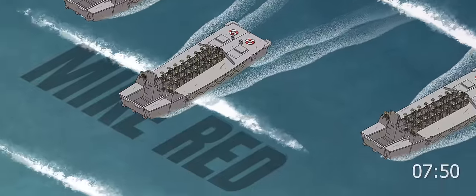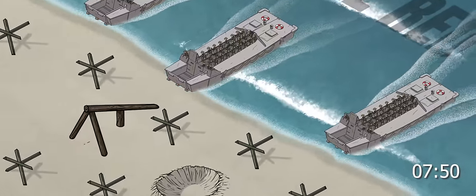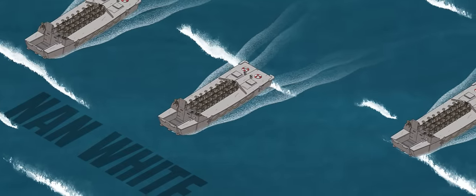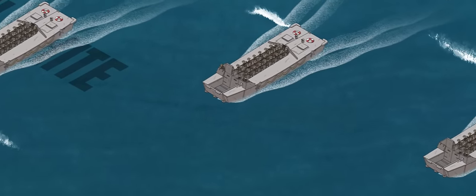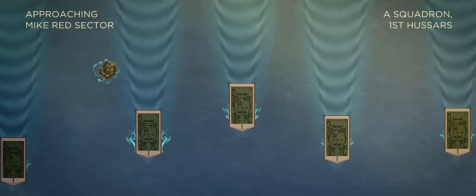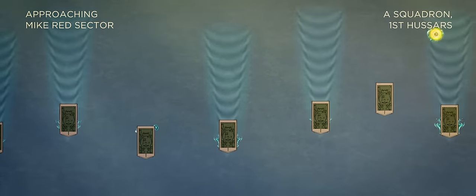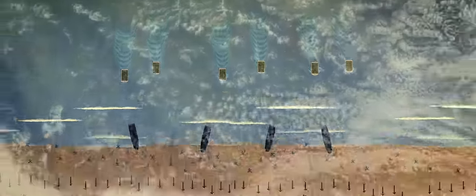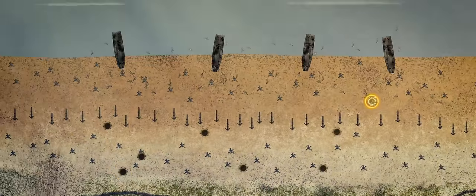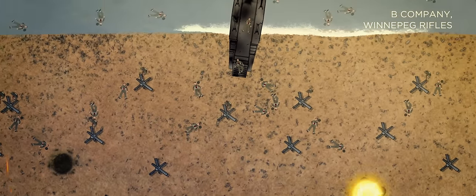At around 7:50, landing craft carrying engineer elements of the Royal Winnipeg Rifles were the first to lower their ramps in the Mike sector near Courseulles-sur-Mer, while delayed elements of the Queen's Own and Royal Regina Rifles were closing in further to the east in the Nan sector. Many of the amphibious duplex drive tanks of the 1st Hussars that were supposed to come ashore alongside the infantry faltered in the channel waters, with only 14 arriving on the beach intact. Lacking adequate armor support, the Winnipeg's men were mercilessly cut down by intense German fire.